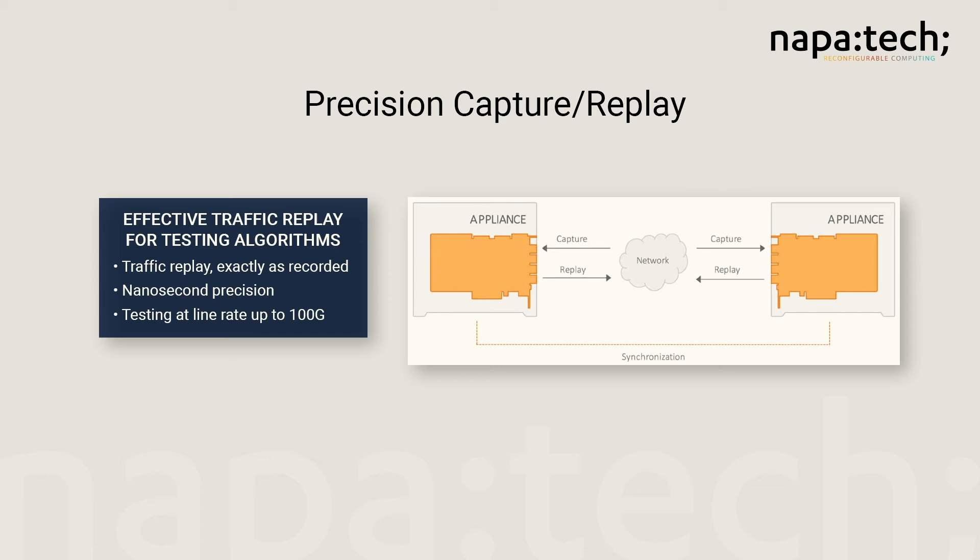NapaTech FPGA Smart NICs enable network engineers and developers to capture and replay traffic with nanosecond precision. Rather than basing tests on synthetic data, the replay feature makes it possible to recreate actual traffic scenarios that affect performance of trading algorithms. This offers the best possible outset for improving and hardening your infrastructure.